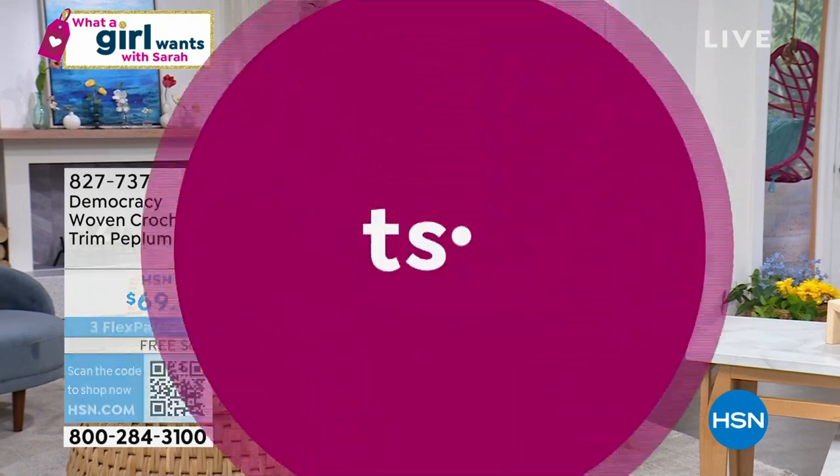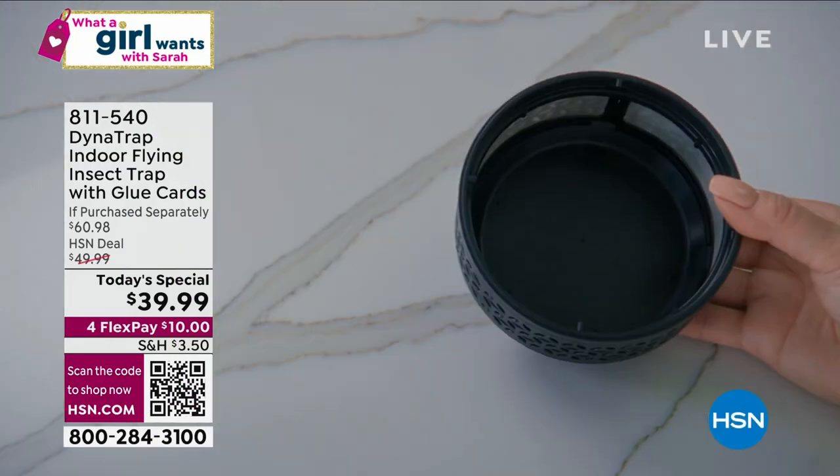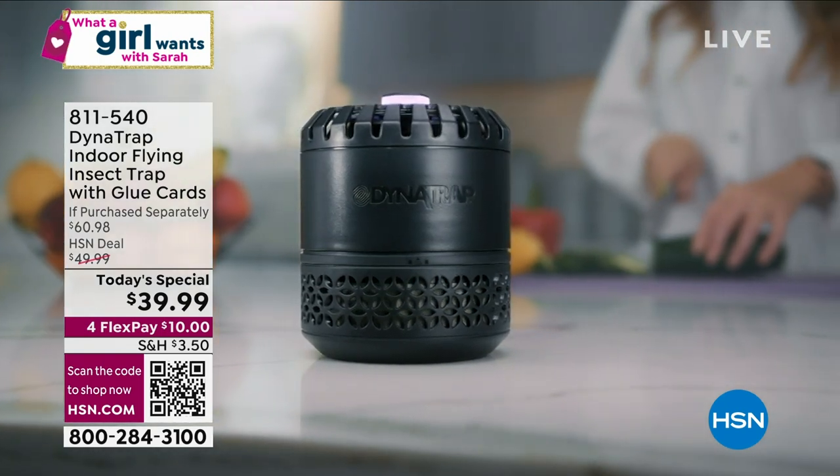We've got to talk about our today's special. We're not going to have time for a full presentation, but there is a way to capture insects inside your home — and no, it's not a fly swatter.